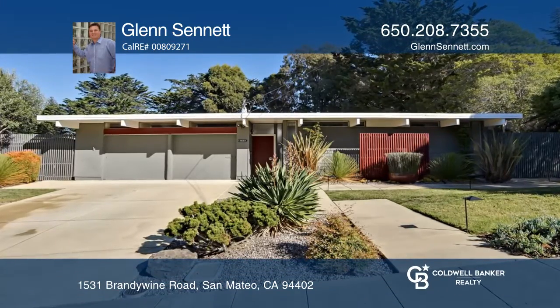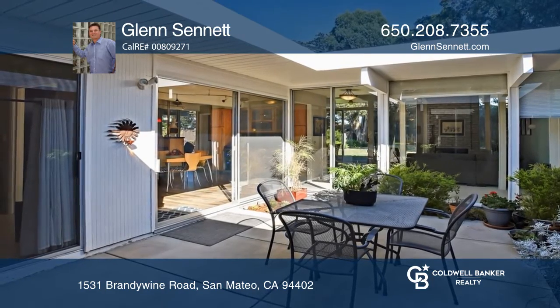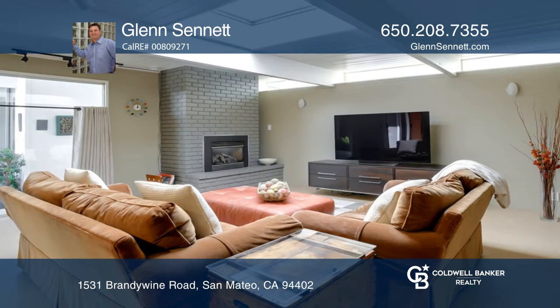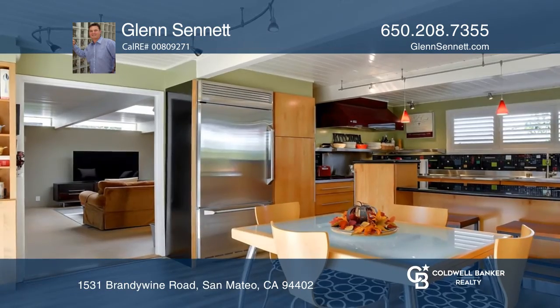Welcome to this rare San Mateo Highlands gem. Highlights include a chef's kitchen with six burner stove, exhaust hood, dishwasher, double ovens and bread warmer, refrigerator, maple cabinetry and a mix of quartz and stainless steel countertops.